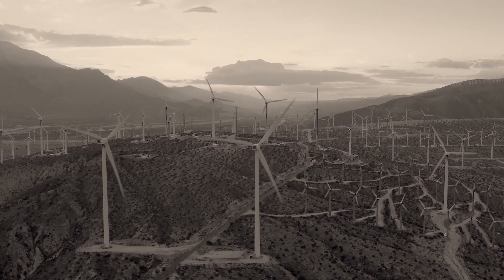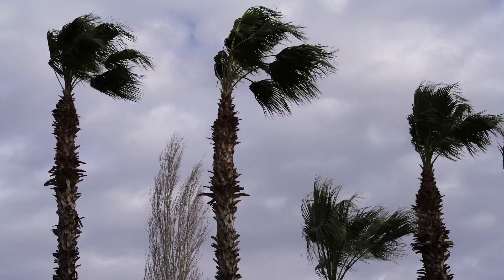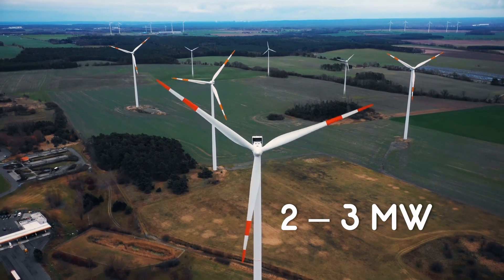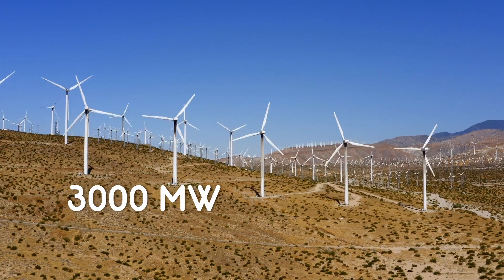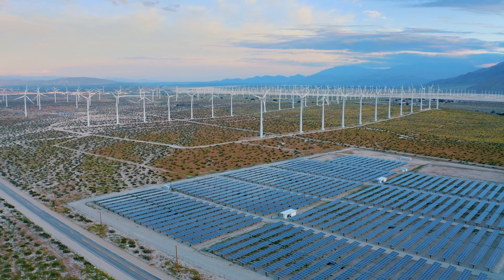Most of the wind turbines installed up to the year 2000 are of capacity below 500 kilowatt and are at sites having high wind energy potential. The capacity of modern turbines is generally in the range of 2 to 3 megawatts. It is estimated that over 3000 megawatt of installed capacity comes from wind turbines of around 500 kilowatt or below. To optimally utilize wind energy resources, we must replace all these old low-capacity wind turbines with modern efficient ones.